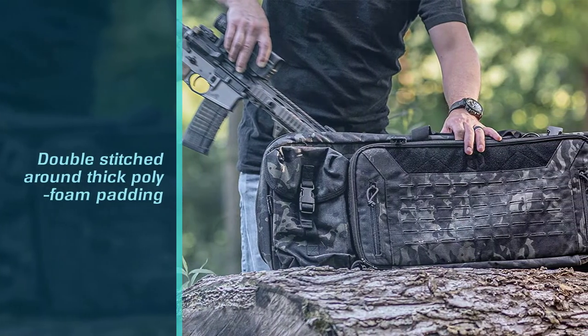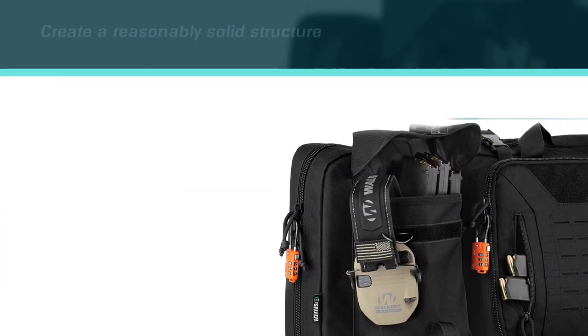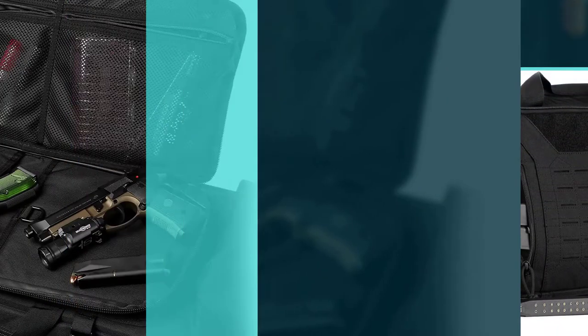Heavily durable 600D industrial nylon has been double-stitched around thick poly foam padding to create a reasonably solid structure for a soft carry case. Lockable and tough-looking zippers finish off the look of durability and security.